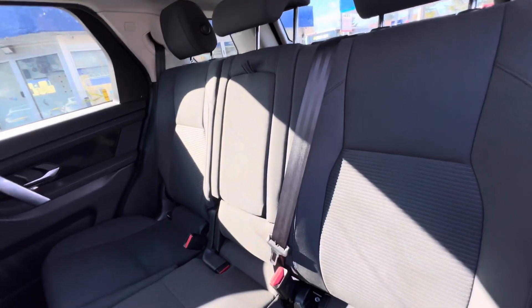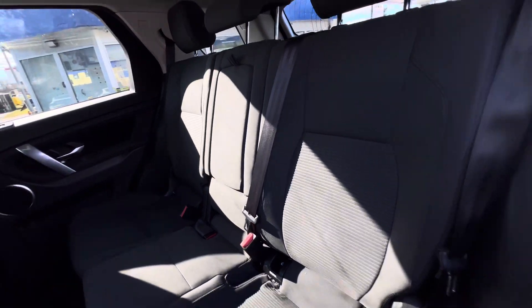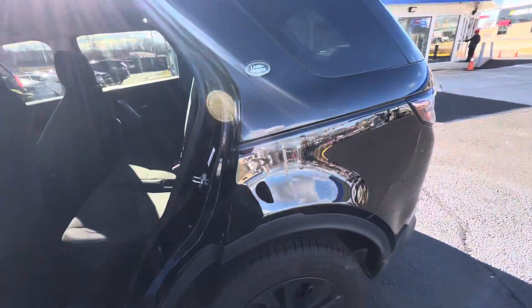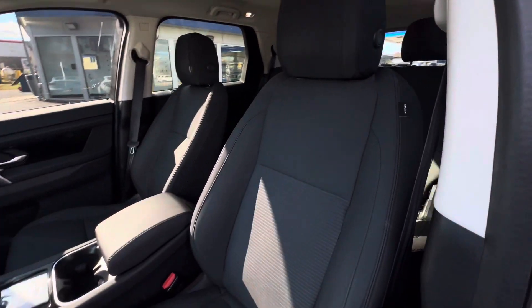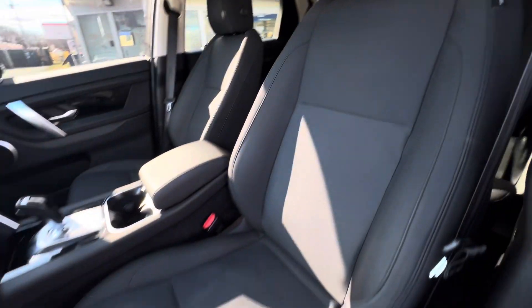As you can see, the seats are in excellent condition — no rips or tears. That's the big thing when you have cloth; sometimes you'll get some rips and tears, but the seats in here look great.